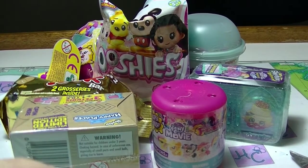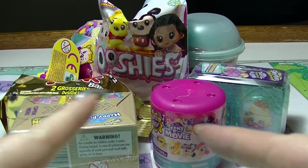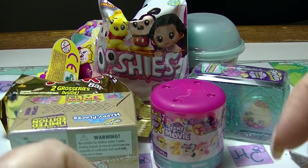Hey guys, it's Haff. Welcome back for another Mystery Monday. We have 7 mystery toy things here to take a look at today, so we are just going to get started.